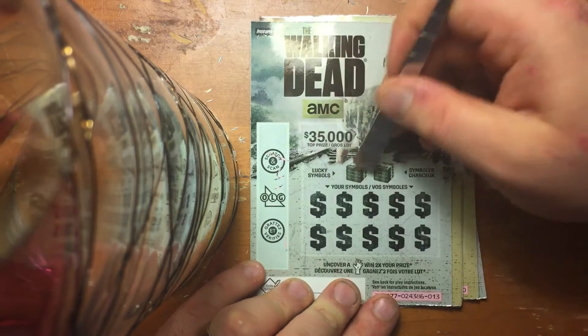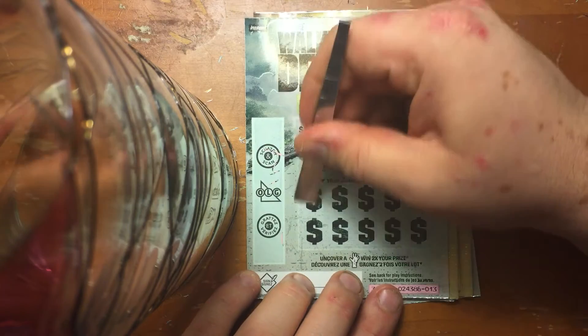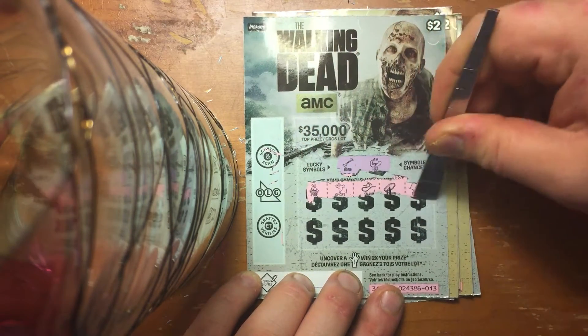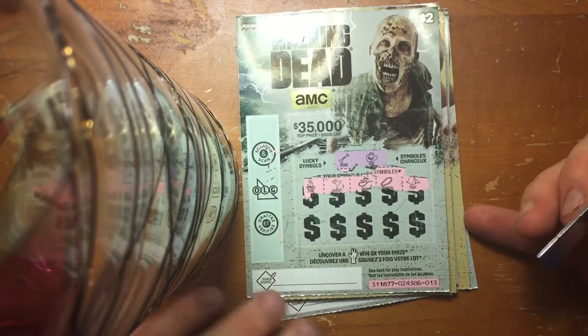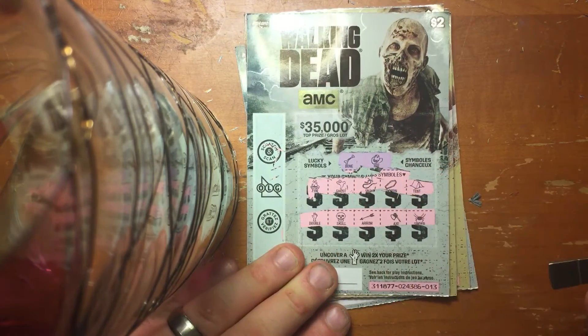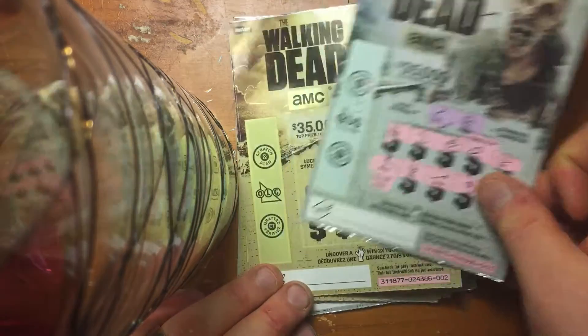These are from the same roll, just picked randomly. We got a double symbol for $3, so $6 on that one.